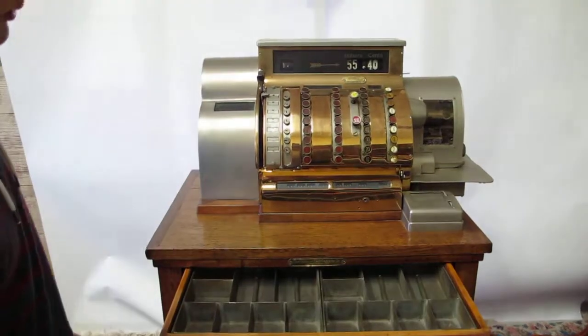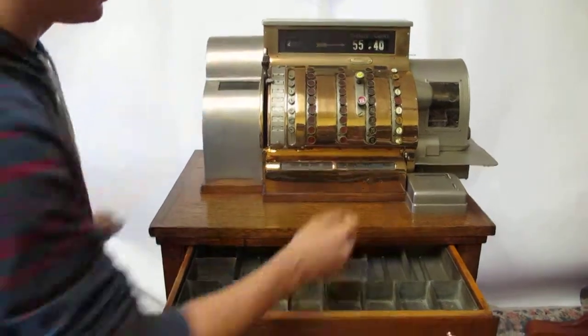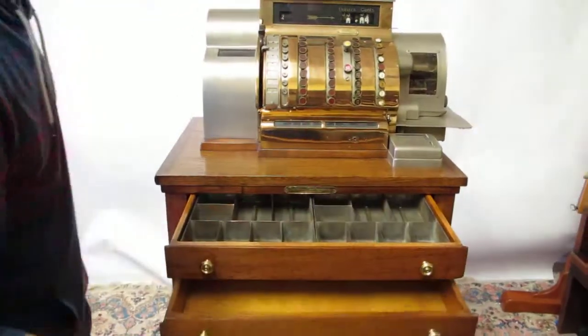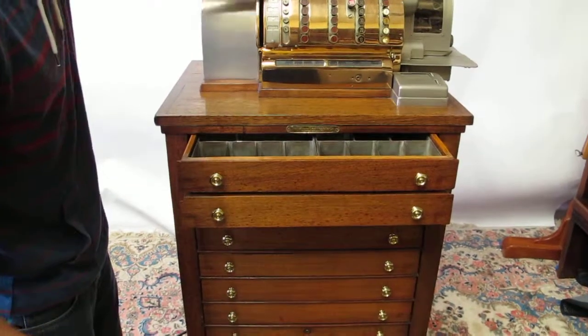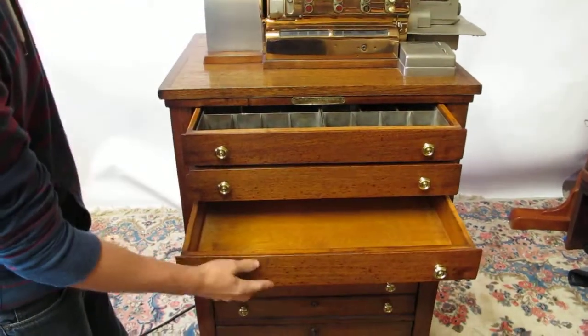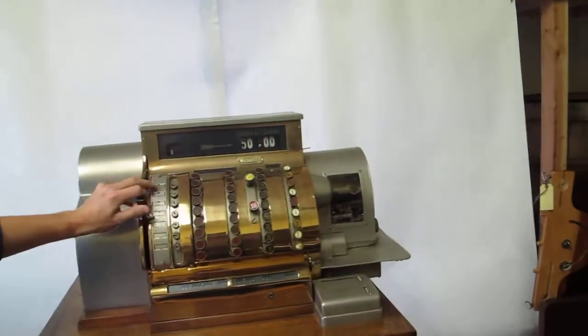It pops out — drop it down to number two. Do the same thing, whichever amount you'd like. Drawer number two, and then we have drawer number three. You can see the numbers are working on there as well.